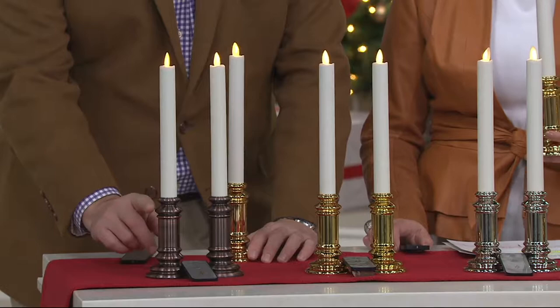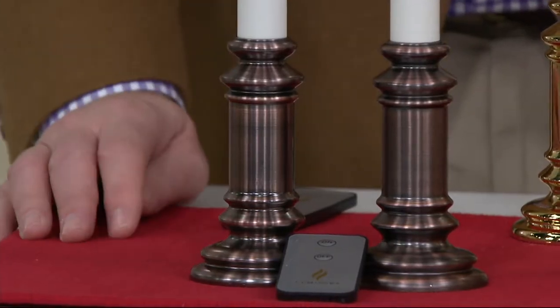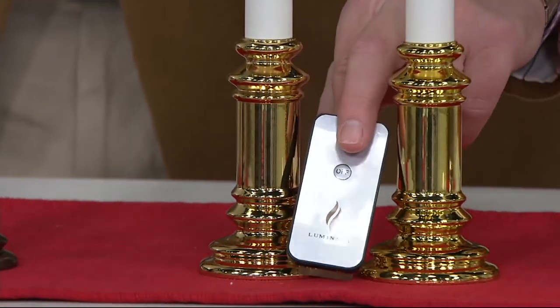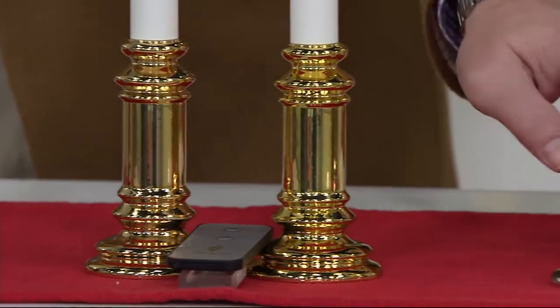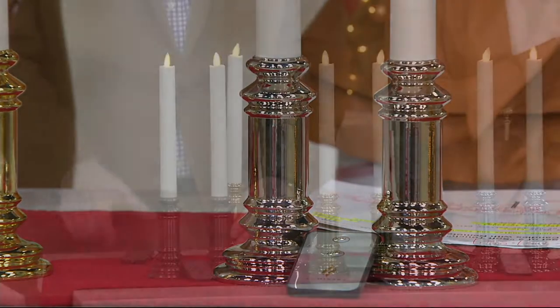Starting in front of me, we have bronze — it's almost an antique copper look, very sophisticated. In the center we have the very classic brass, a shiny brass, and you get the set of two. You also get a remote control with each pair. And then your last choice on the end is nickel — that shiny bright silver that won't tarnish.